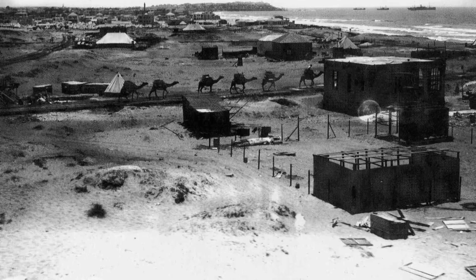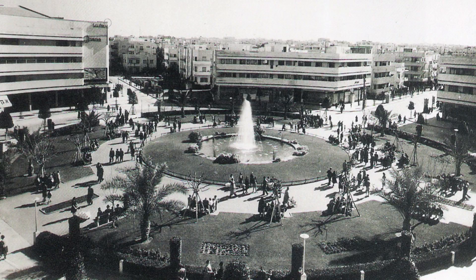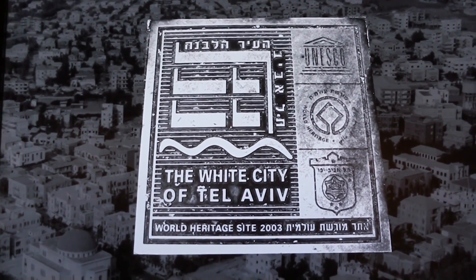In 1914, there were 3,600 inhabitants. In 1936, the number jumped to 120,000. And by the time Israel was established in 1948, there were 250,000 people living in the city, making Tel Aviv the city with the most Bauhaus buildings in the world.